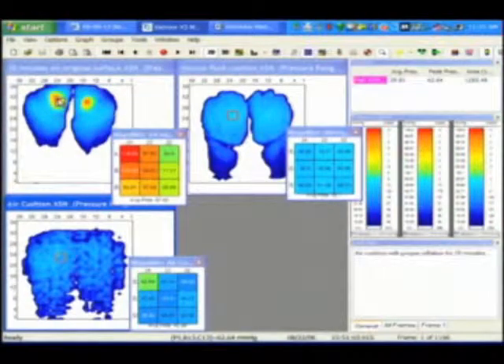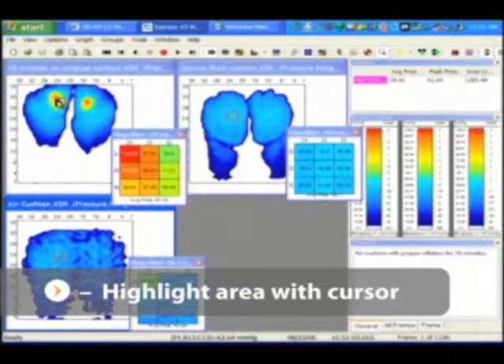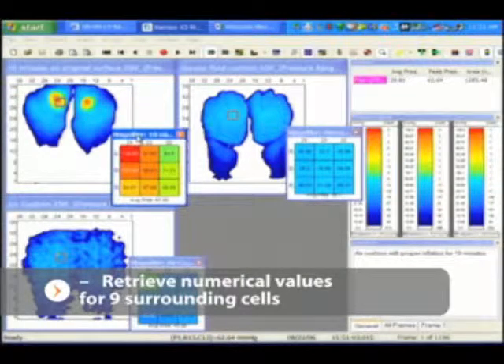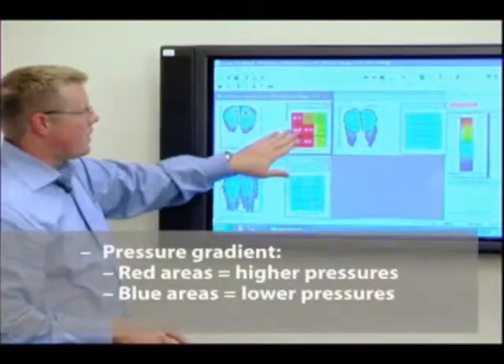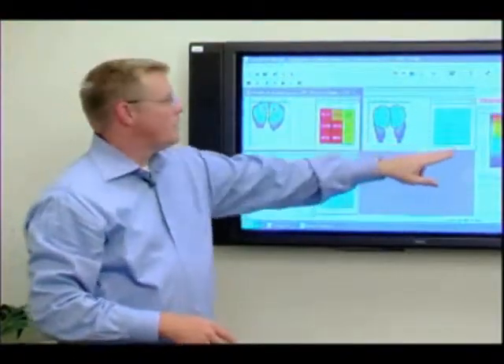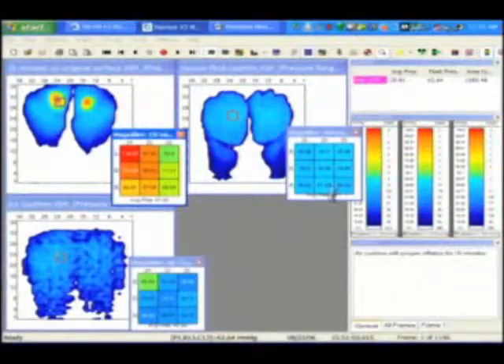The first key element is peak pressure. You can easily see on here where our peak pressure areas are. With this medical software, we highlight that area with the cursor, right-click, and get a numeric value for the nine sensors in that area. This gives us a good idea of the pressure gradient — from higher pressures to lower pressures and an average pressure. On our second cushion, there is much less pressure gradient and lower average pressure. And on the third cushion, very low gradients and very low average pressure.